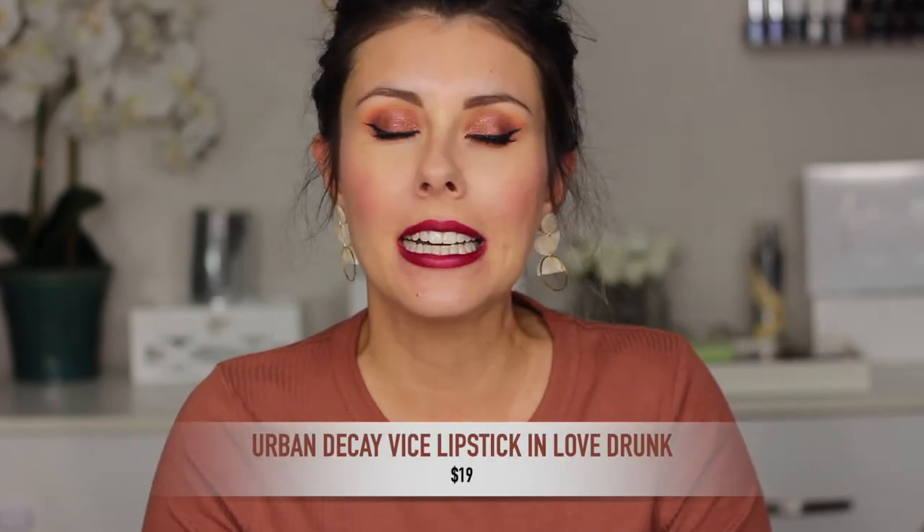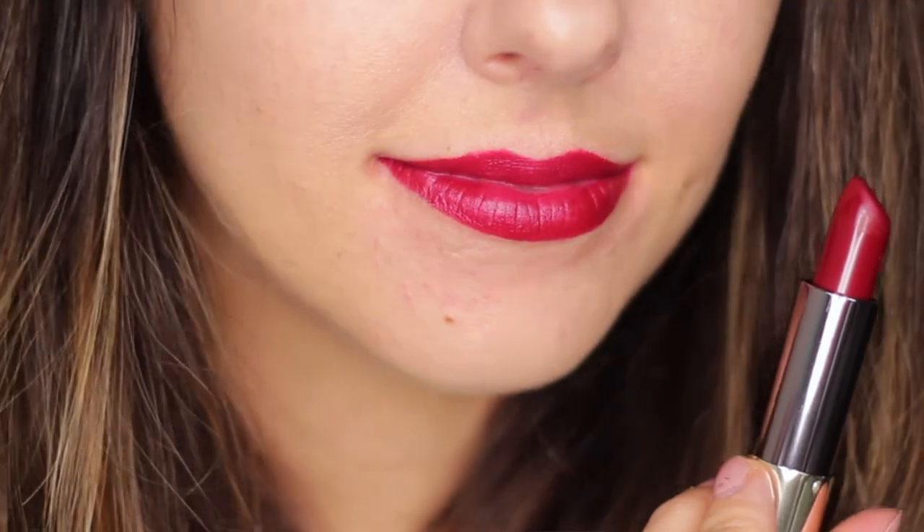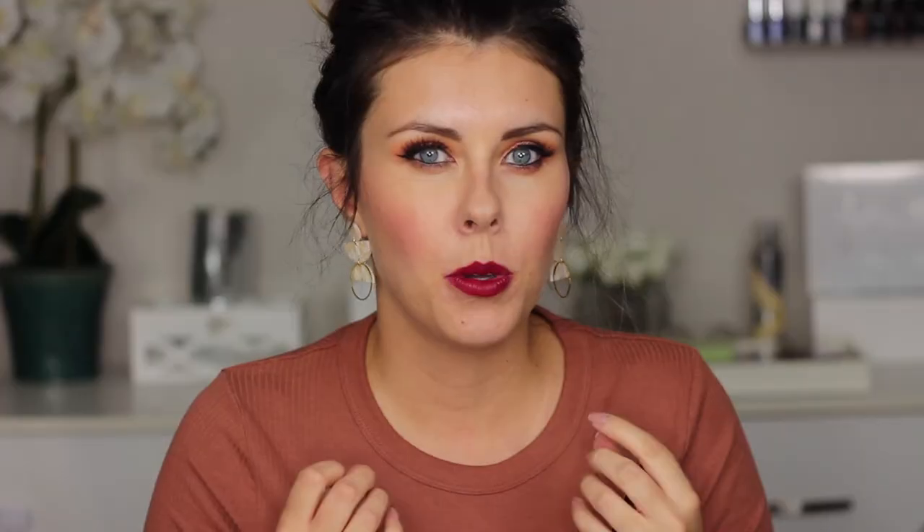Another red lipstick I picked for today's video is from Urban Decay and it's called Love Drunk. I just wanted to compare it with the Charlotte Tilbury — this one is definitely more cool-toned, more of a berry red, with a very comfortable matte finish. It's not very flat; it almost has a little bit of sheen to it, but I think it's absolutely stunning. It's one of my favorite lipsticks, and I actually talk about it in my Best of Urban Decay video — I'll link it up here.